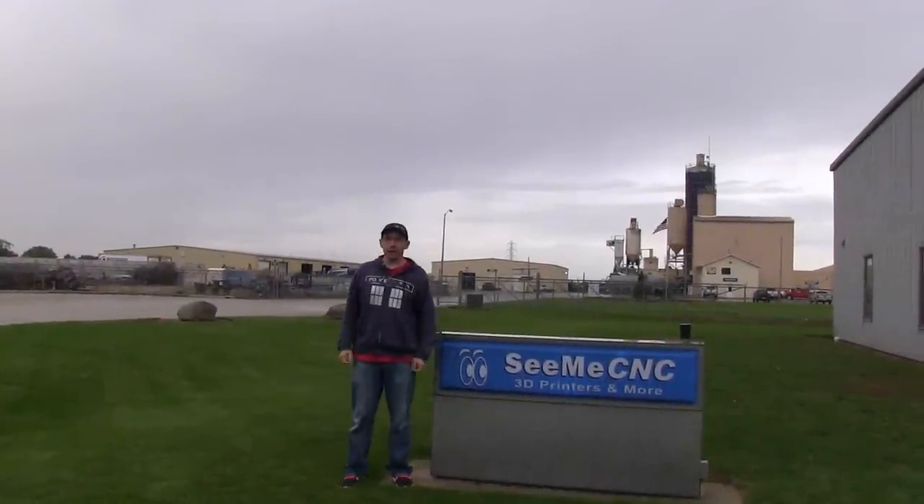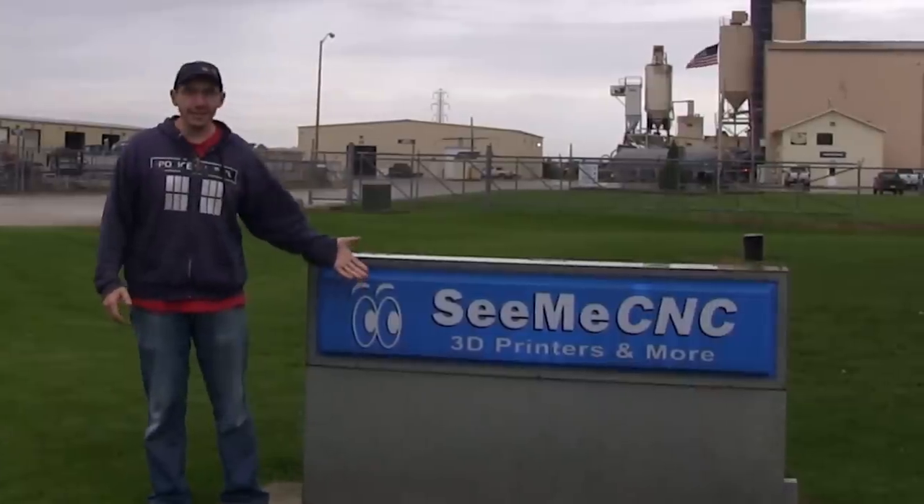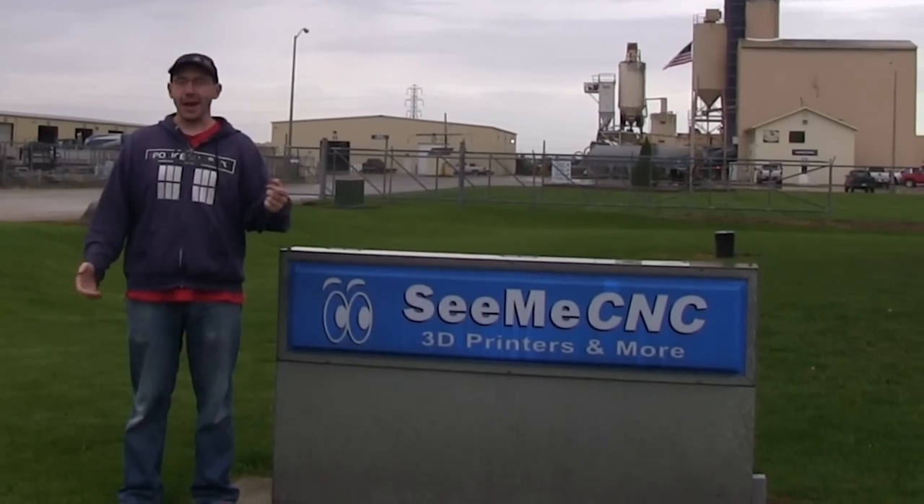Hey, it's Joel the 3D printing nerd, and I'm here in beautiful Goshen, Indiana at CME CNC. I'm going to give you a tour of this shop. Sound like a good idea? I think so — let's do it!